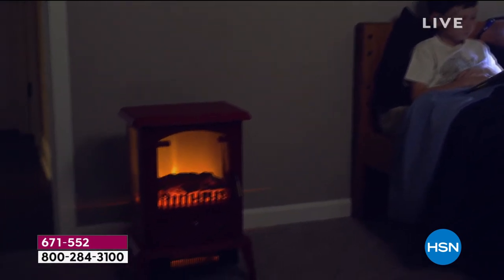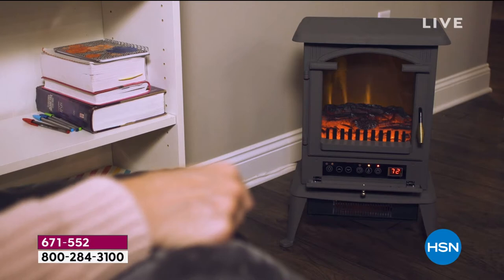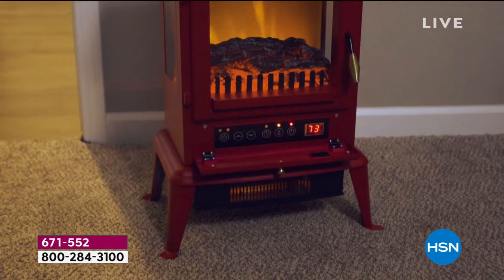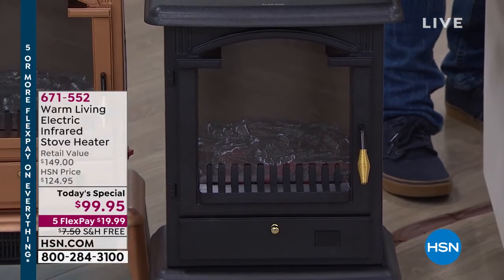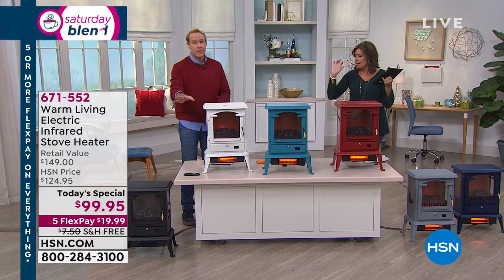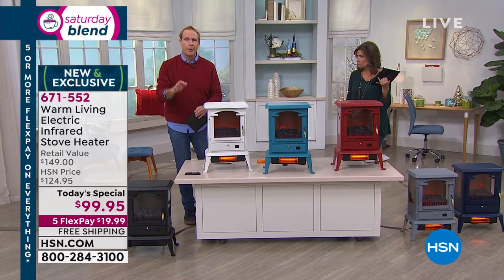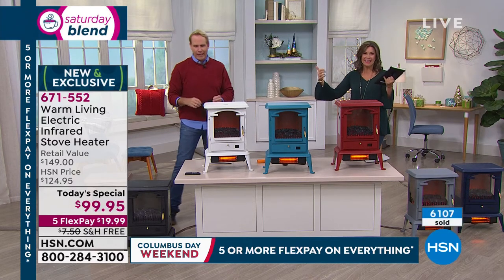David says he owns the black one and the flames are so relaxing. You can use it all summer long just as a nightlight or for the flame effect — you don't have to have the heater on. Marlis wants to know if assembly is required: yes, all you do is put the feet on with a Phillips head screwdriver. Our nine-year-old put it together in five minutes.